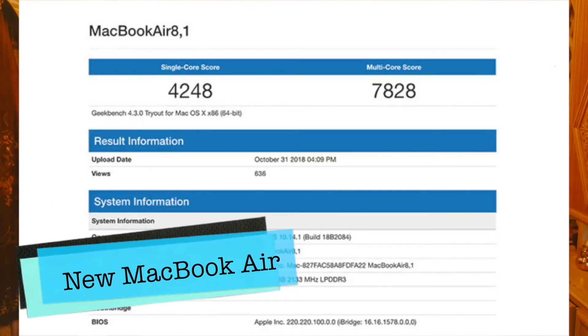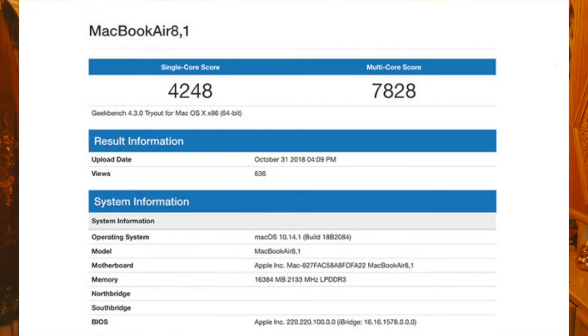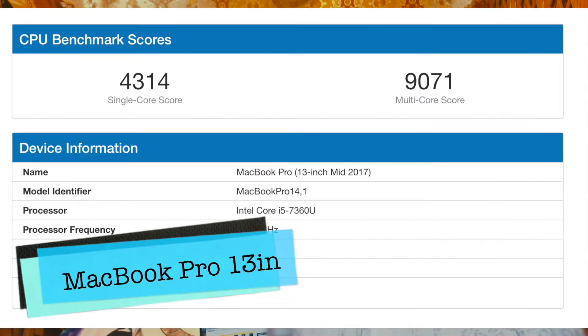The MacBook Air has a 1.6 GHz 8th generation Core i5. I think that's good for a device like the MacBook Air. But if you look at the MacBook Pro 2017, it features a 2.3 GHz Core i5 7th generation. So there is a big difference in the gigahertz and that really matters. We are going to take this to benchmark tests. As you can see right here, the MacBook Air scores lower than the MacBook Pro.